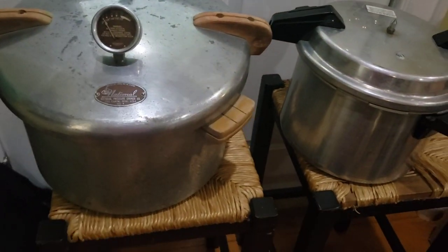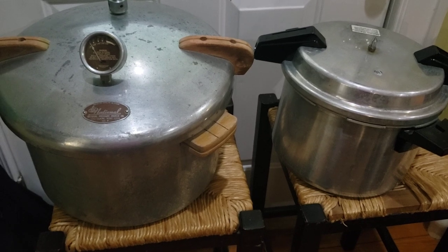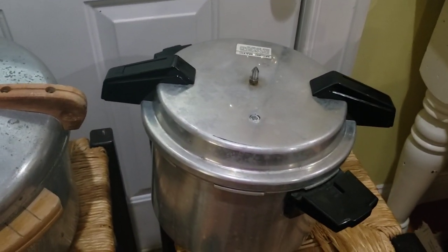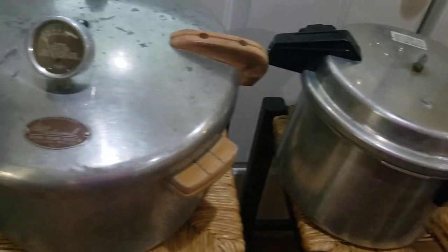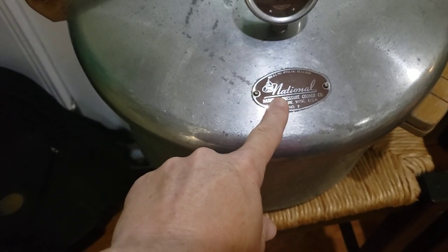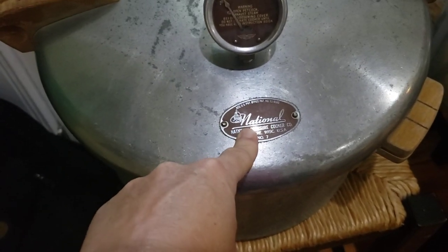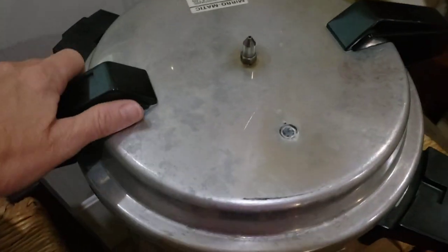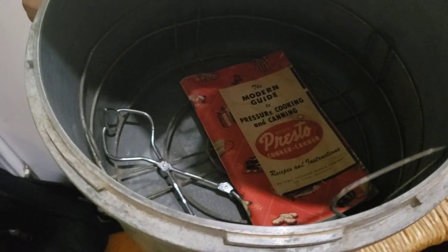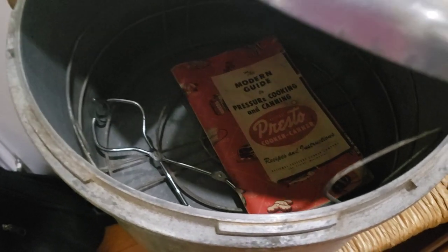She brought up two pressure canners. This one is a Miromatic and it holds four quart jars. This other one is an oldie — it's a National, and that's what National was before it was Presto. Both of these have the manual that came with them. That one does say Presto, so it's National Presto.